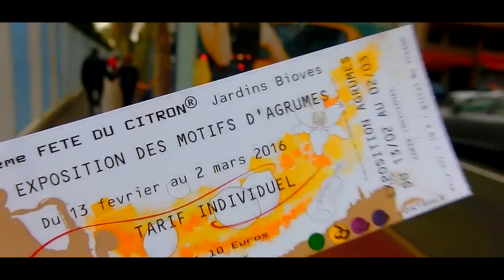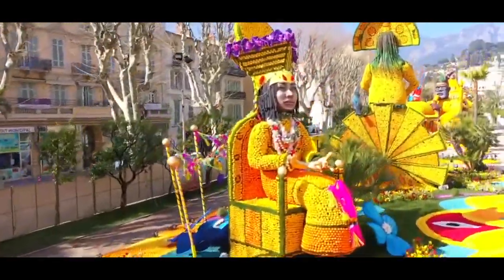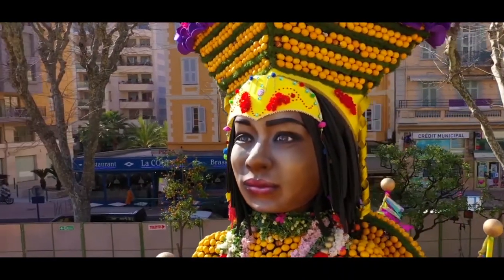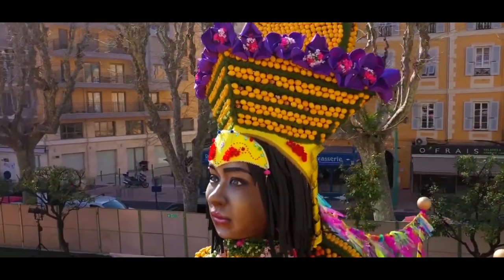Every February to March, the people of Montand celebrate their lemons and oranges with a three-week-long lemon festival that attracts over 200,000 visitors.